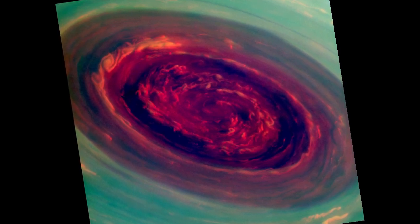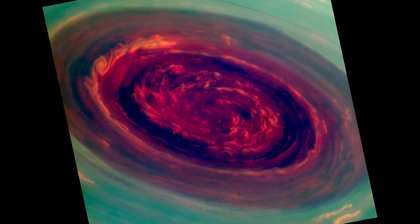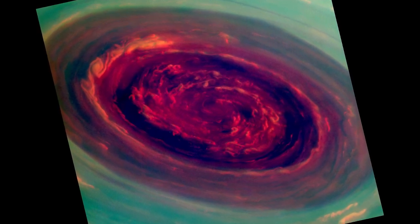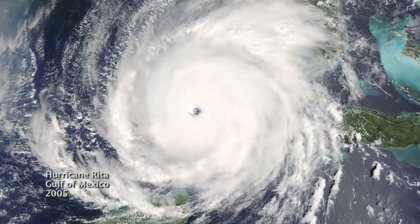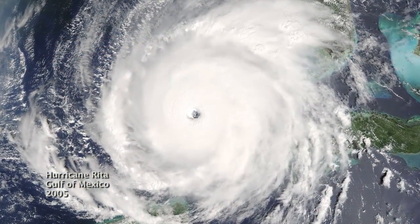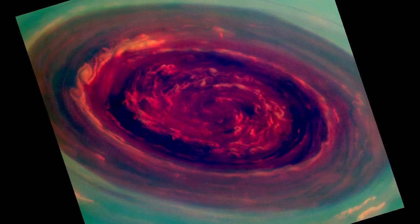We call it a Saturn hurricane because it has the eye, it has the high winds, but it's different from an Earth hurricane because it's locked to the North Pole. And unlike a terrestrial hurricane there's no ocean underneath, and that's one of the puzzles we're trying to figure out.